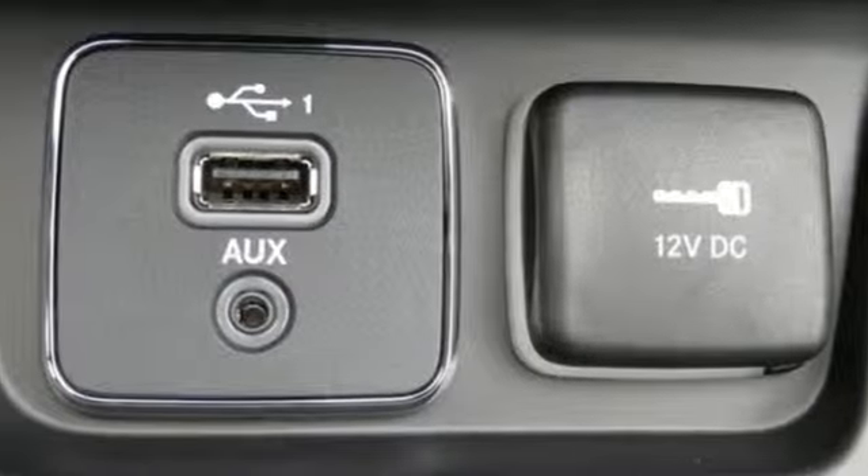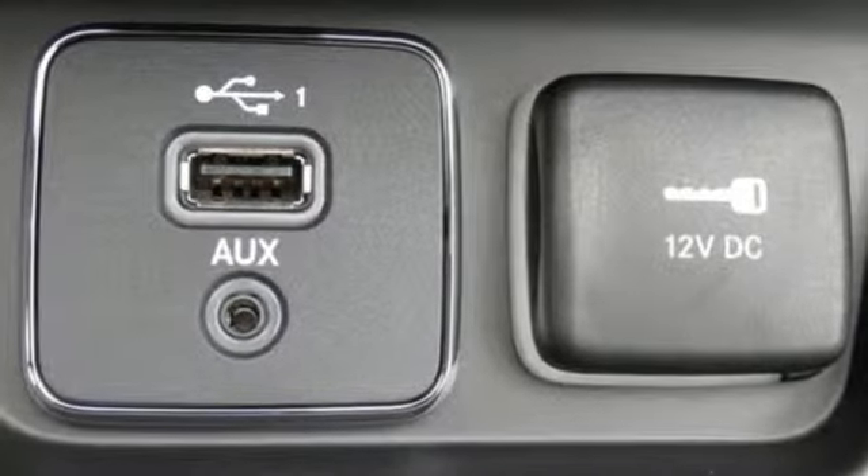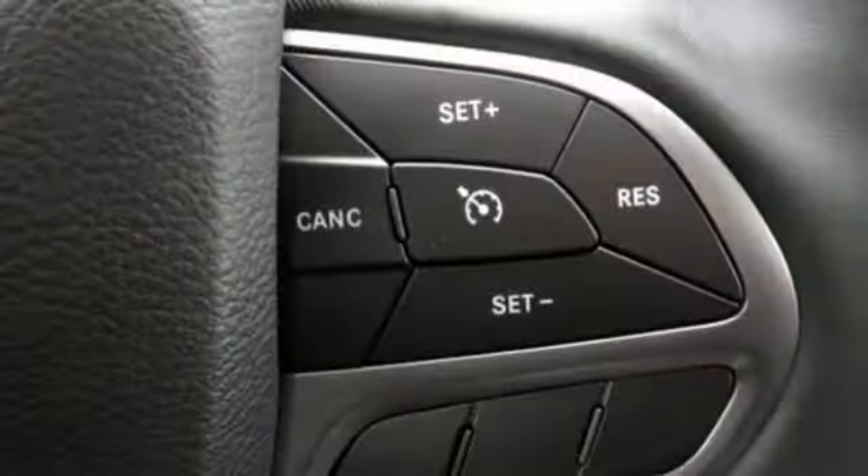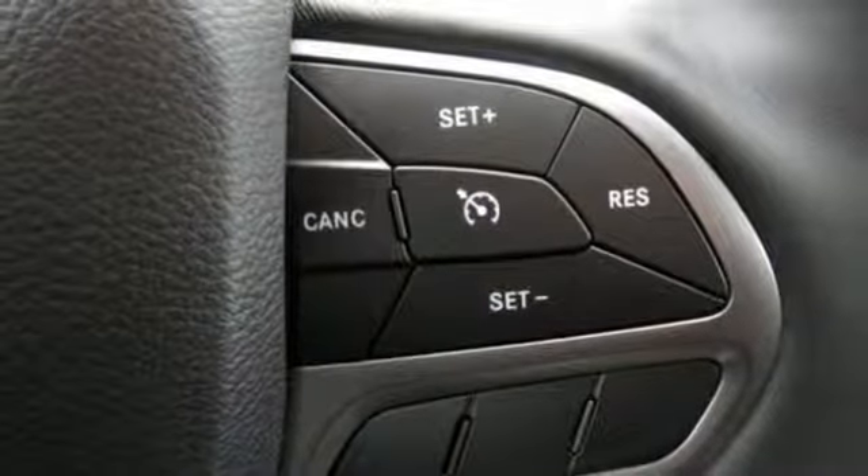Bluetooth wireless audio streaming, power heated mirrors, manual tilting steering column, configurable instrument gauges, and keyless go.